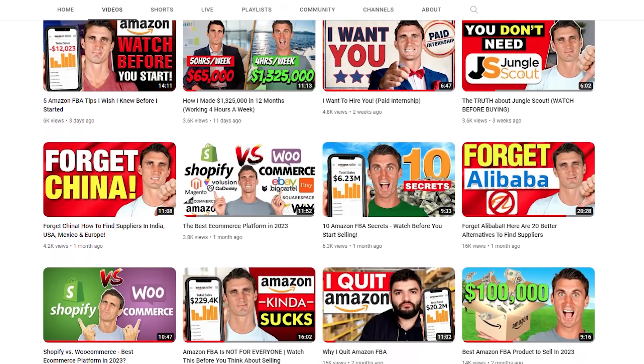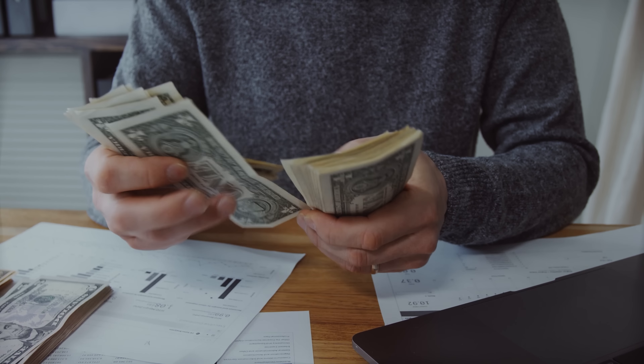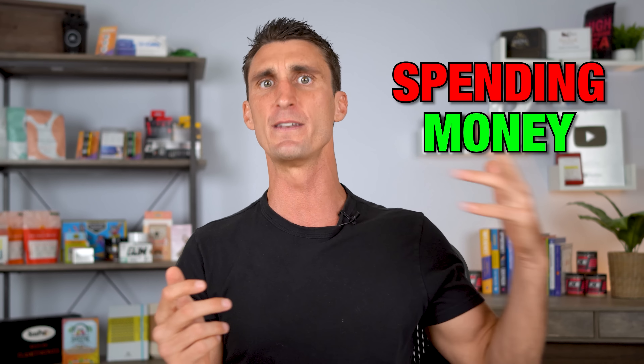This is why on this YouTube channel I create so much free content, including a full five-hour free Amazon FBA course. But the problem I found with people that watch my free content on YouTube is that people who don't pay, don't pay attention. A huge percentage of people that fail with Amazon FBA is because they don't commit. And that was me when I first started — I was afraid to spend money because I thought that meant I was losing money. People that join my course are 25 times more likely to be successful than people that just watch my free content.